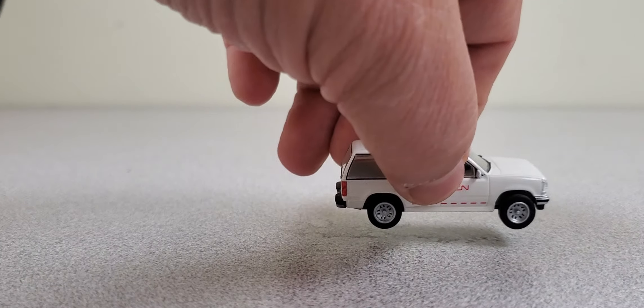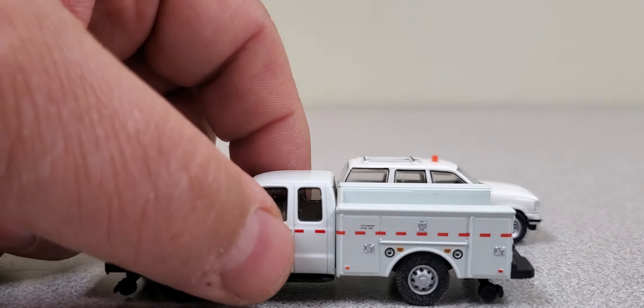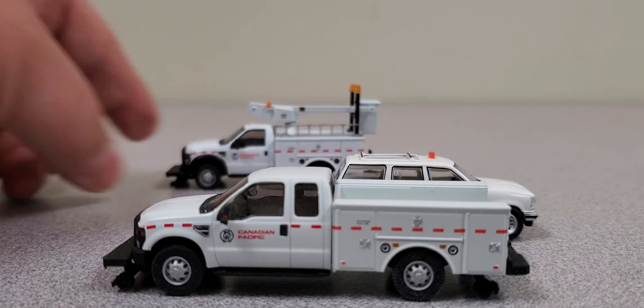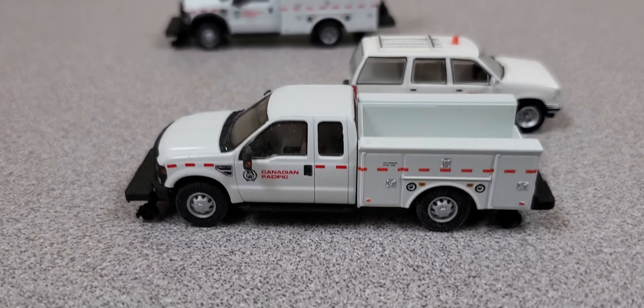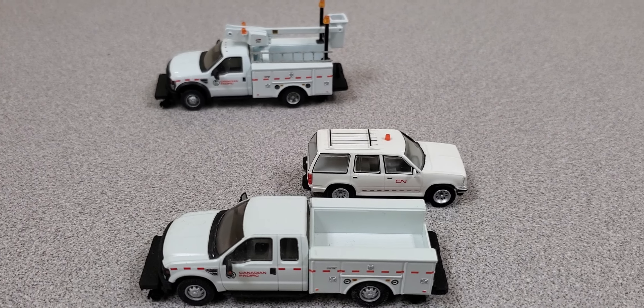So again, we have these three maintenance vehicles — Canadian Pacific and Canadian National. I hope you enjoyed the video. Take care, and we'll talk to you real soon.